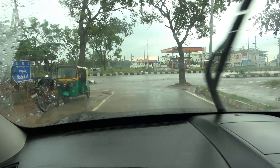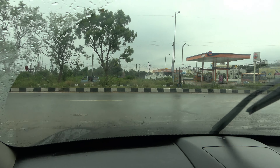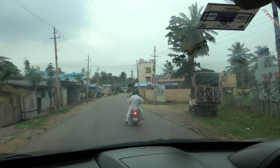We are on our way for another call. The guys in the back are navigating. Is this the guy? So he's going to lead us to the snake?